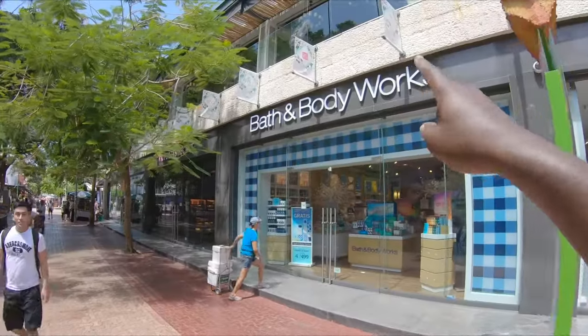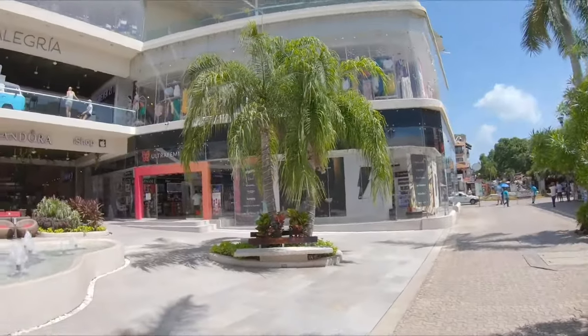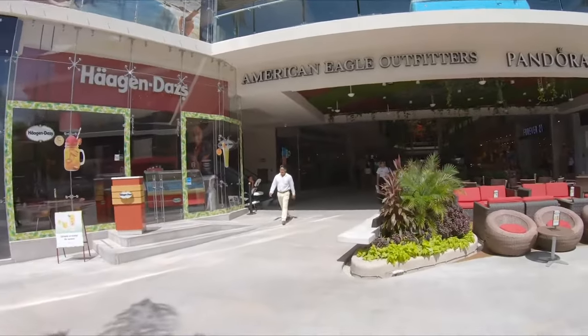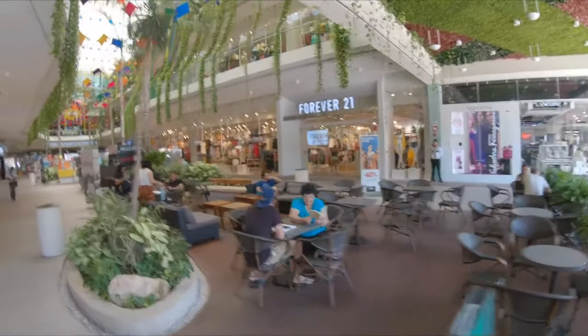The closer to downtown Playa you go on 5th, you start seeing all these stores where you can shop for clothes. So if you come here and forget to get swim trunks or a bathing suit, it's all here. There are a lot of shops you'll recognize from America like H&M, Forever 21 — you can see the sign right there — and American Eagle over there. If you need clothes, you can definitely get them here.